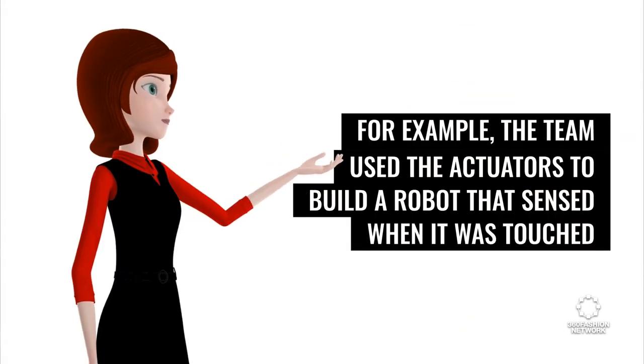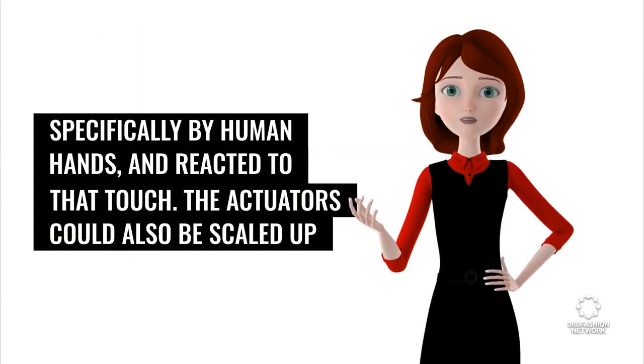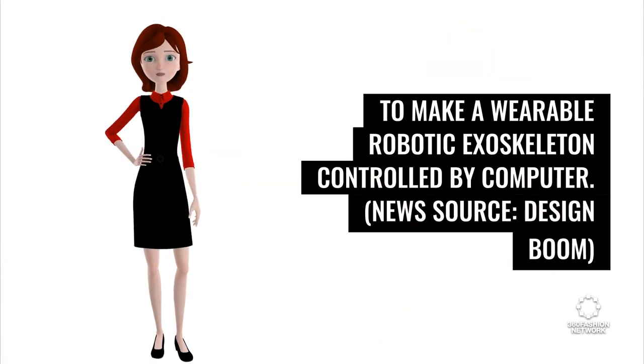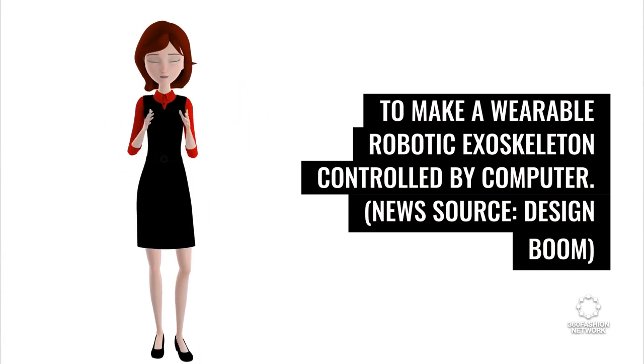For example, the team used the actuators to build a robot that sensed when it was touched specifically by human hands and reacted to that touch. The actuators could also be scaled up to make a wearable robotic exoskeleton controlled by computer. News source: Design Boom.